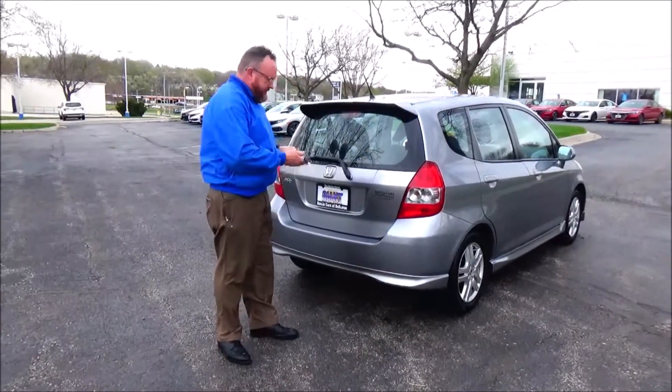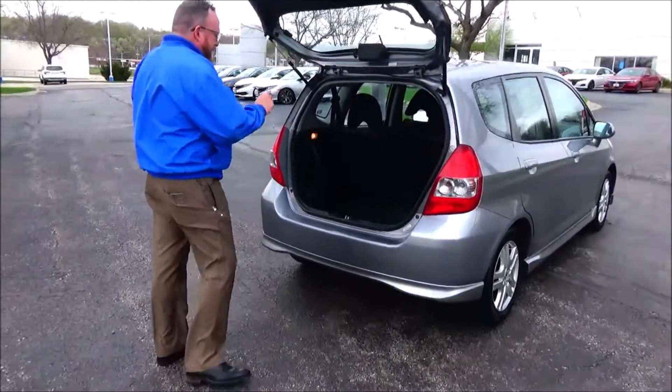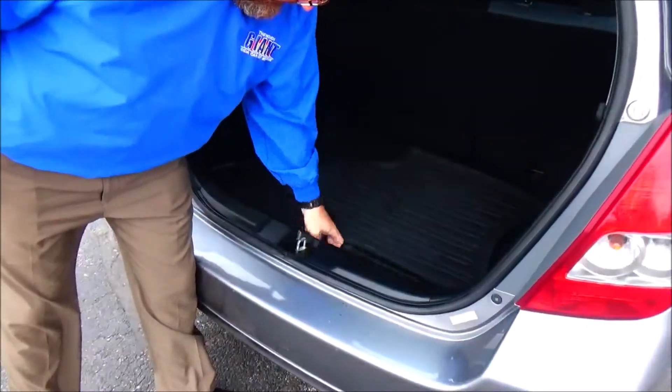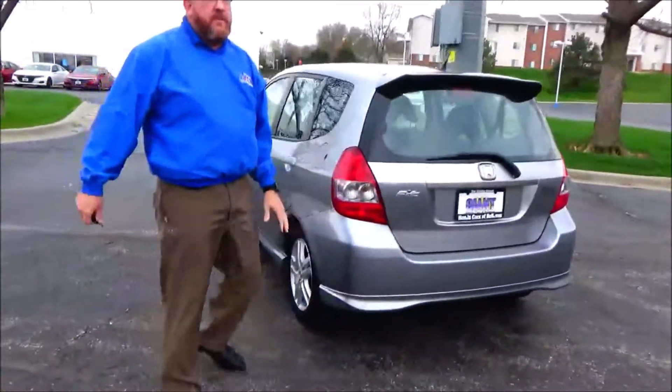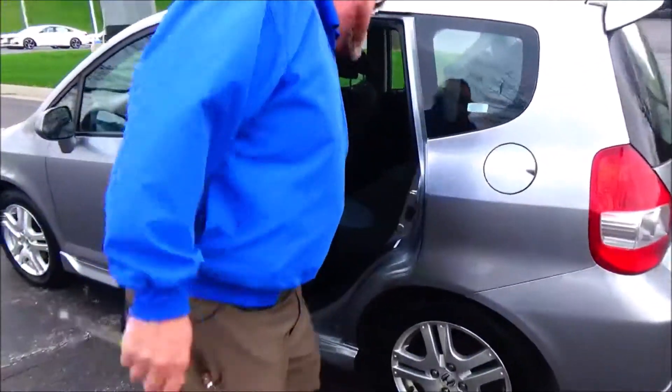Unlock it — 60-40 fold-down seat, all the mats are here, spare tire, jack and tools underneath. It's a five-passenger vehicle with lots of legroom space, flat floor, and tall storage.